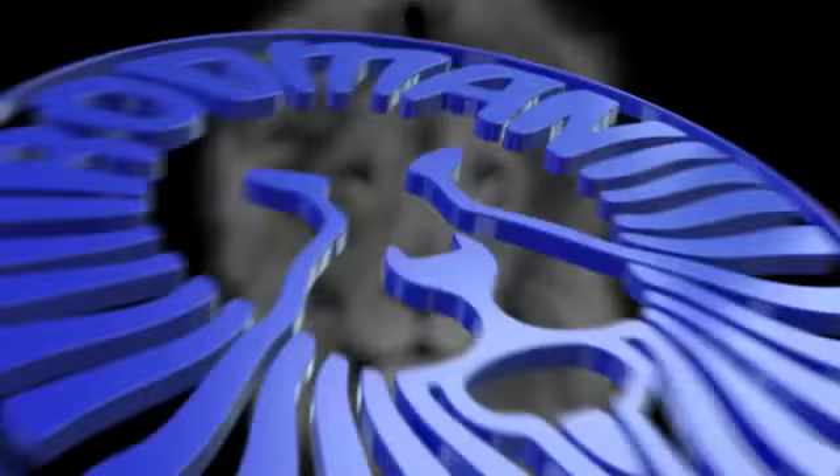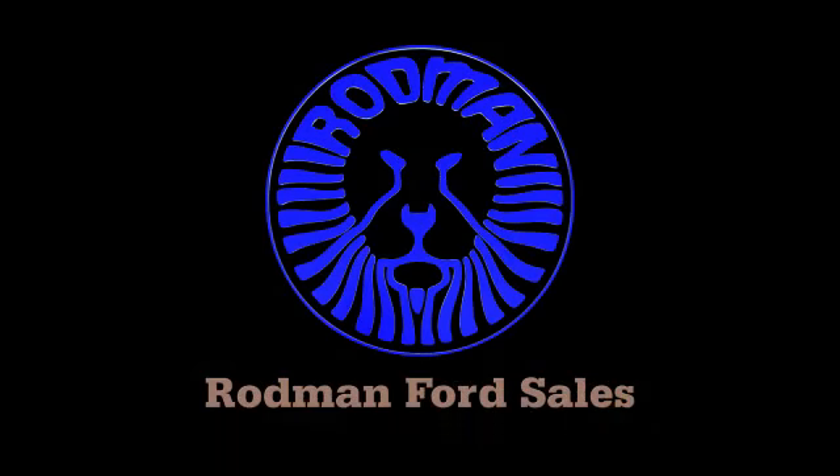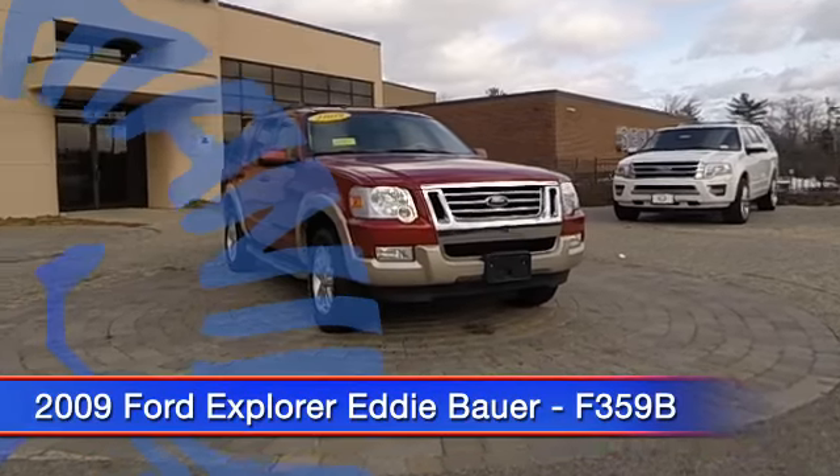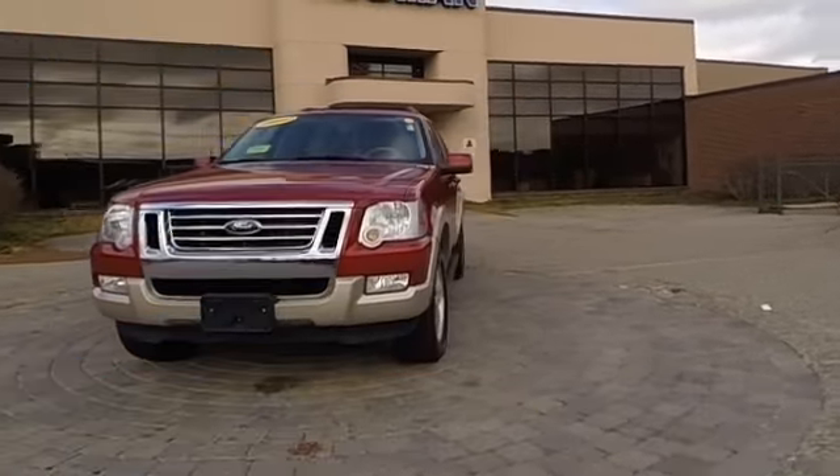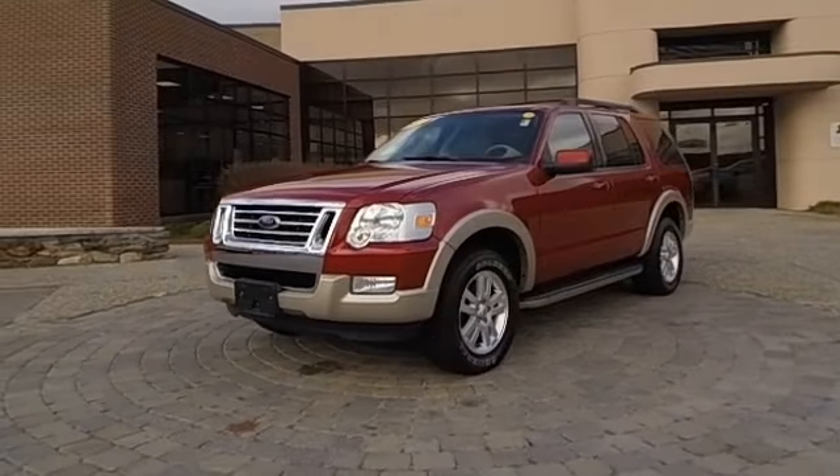The 2009 Explorer. You've got a lot of capabilities to call on in a Ford Explorer. Don't underestimate your choices. And it's priced below $20,000. This vehicle has less than 60,000 miles.